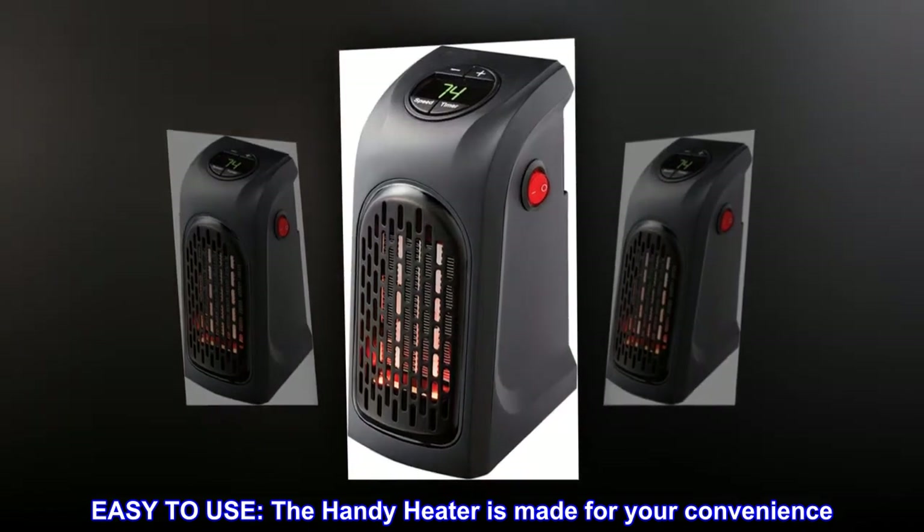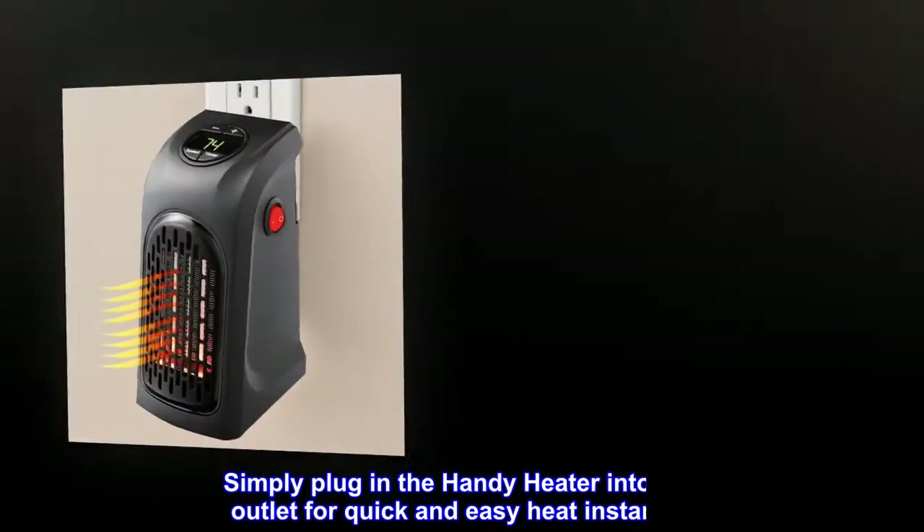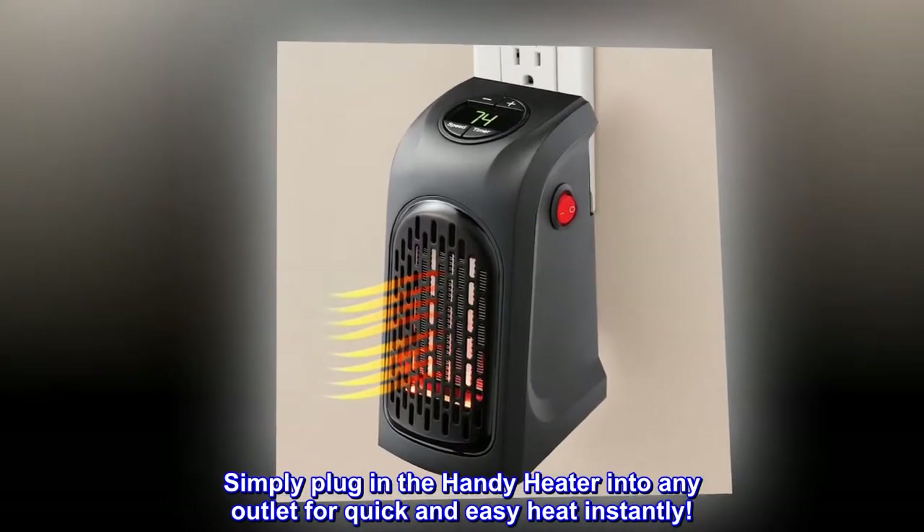Easy to use, the Handy Heater is made for your convenience. Simply plug in the Handy Heater into any outlet for quick and easy heat instantly.